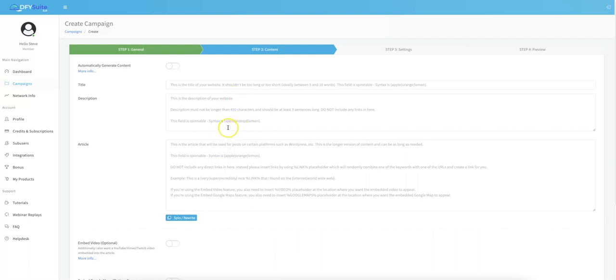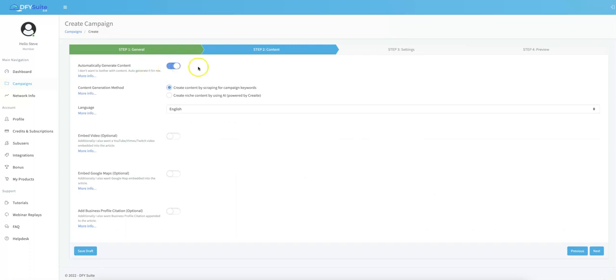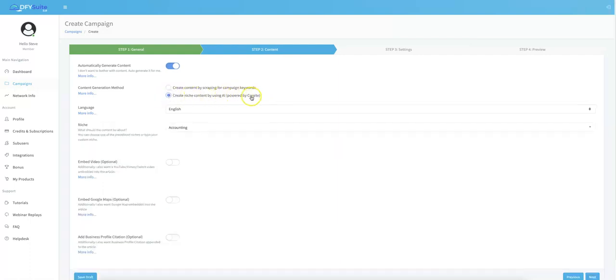We have this automatic content generation checked by default since most customers prefer not to write any content. But if you prefer to submit your own content, you can turn that off — useful for those working with clients who are pickier about what's posted. If you want us to handle your content, keep it on. We have two options: scraping content for campaign keywords, or having content written by our artificial intelligence platform powered by Writecream. I'm going to choose the AI-written content since that is some of the best content you can get using artificial intelligence — and you don't need your own Writecream account; we use ours.